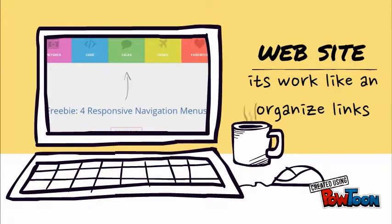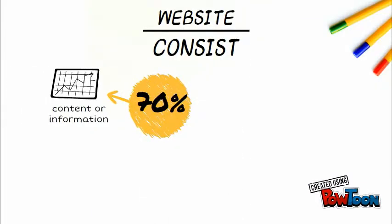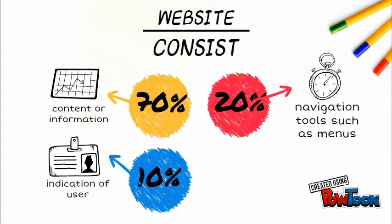Website, it's like an organized link. A website consists of 70% content or information, 10% indication of business, and 20% demonstration tools such as mail.